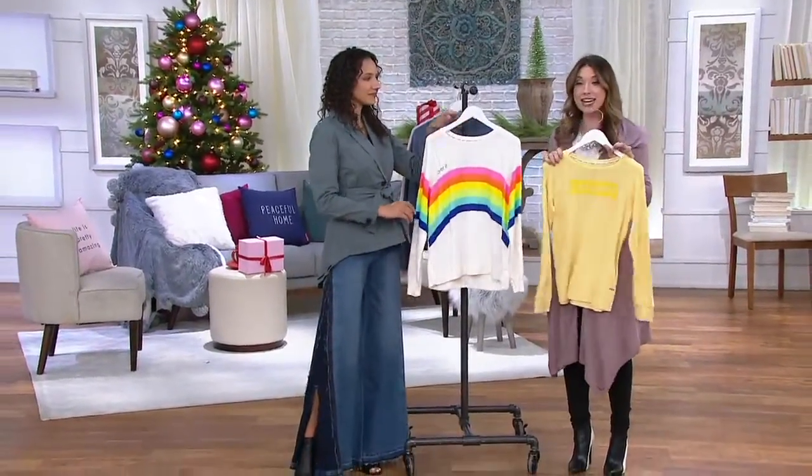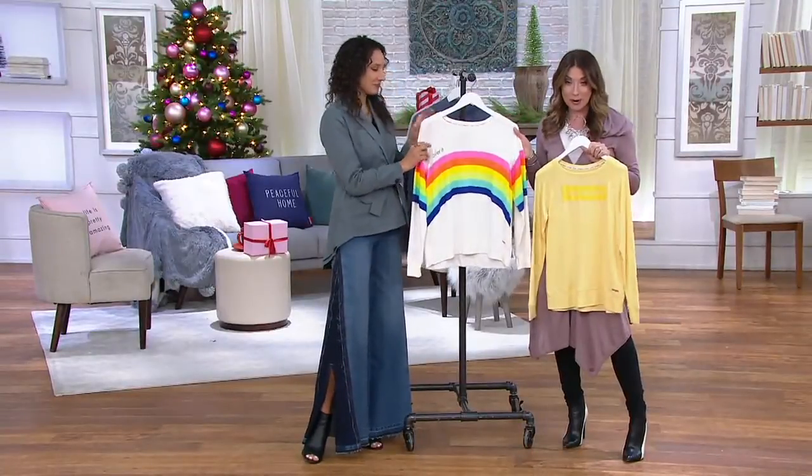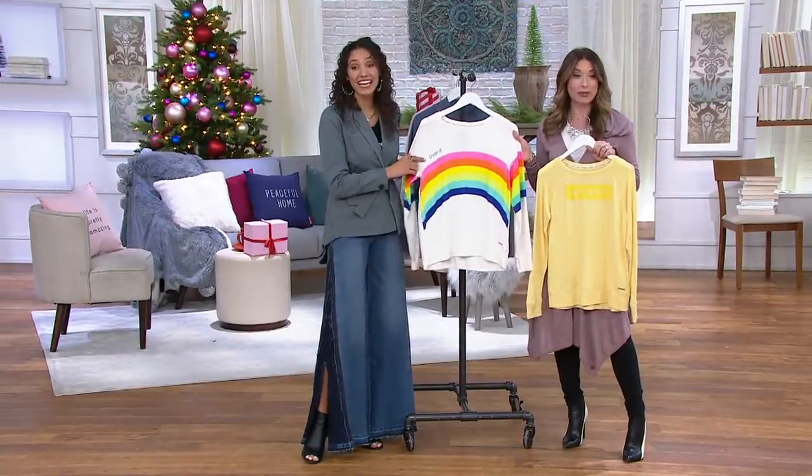$67. We've got Extra Extra Small, 3X, and Banana. We also have Pristine Ivory, which is done in a rainbow, and it says 'over it.' I own this one.